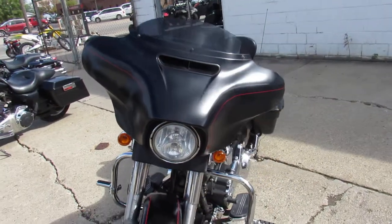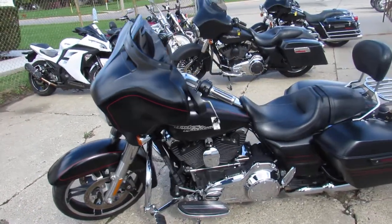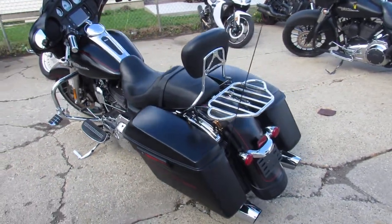This one here is a 2015 Street Glide Special for sale. We've got low miles on this one, it's all stock with no modifications, it's got the black denim paint — that's sharp — and it's ready to go guys.